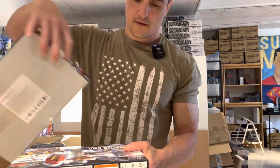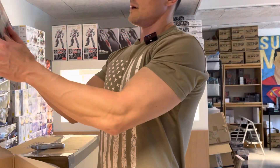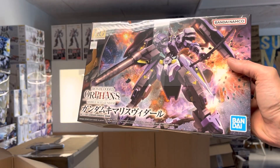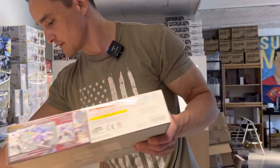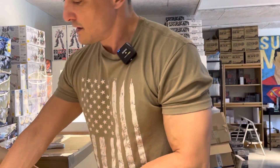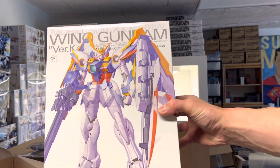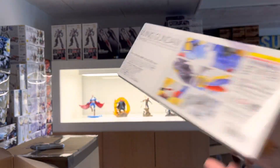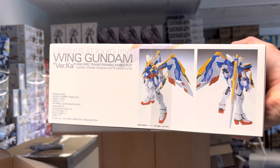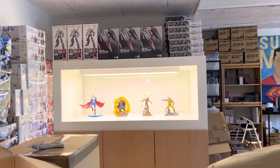I'm just going to try to sort it here. Gundam Kimaris Vidar. Now these IBO kits go quite fast, some of them, depending on what model it is of course. Then we got a Verka kit — Wing Gundam Verka with the old classic colors. Camera's been bouncing. This has been out of stock for a while as well.